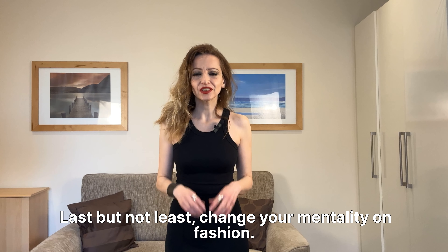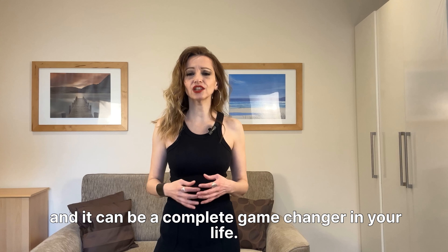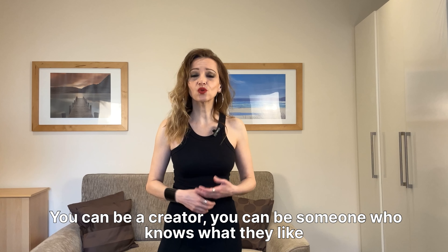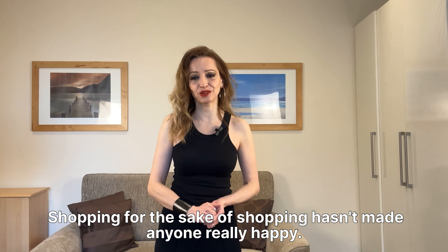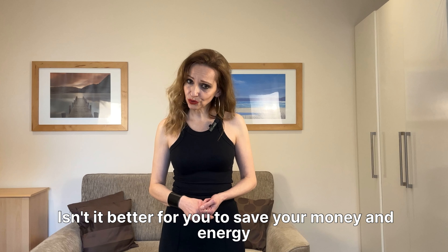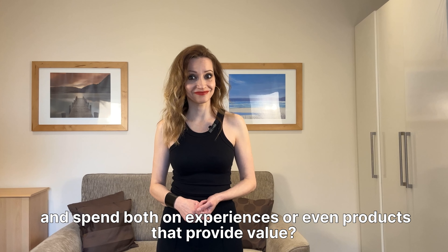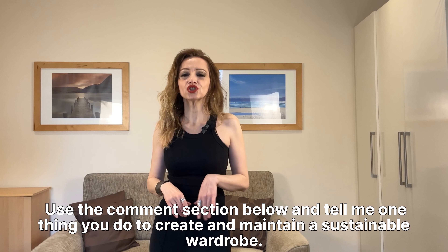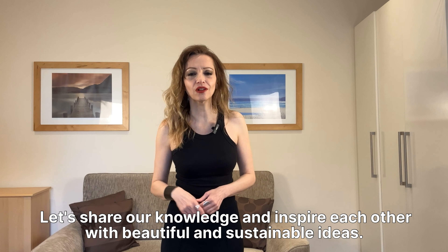Last but not least, step number eight: change your mentality on fashion. This is something that requires a lot of time and it can be a complete game changer in your life. You can be a consumer, but you can also be a conscious consumer — a creator, someone who knows what they like and knows how to value their everyday habits and belongings. Shopping for the sake of shopping hasn't made anyone really happy. Overconsumption is a phenomenon of our times, but does it bring happiness? Isn't it better to save your money and energy and spend both on experiences or products that provide real value? Use the comment section below and tell me one thing you do to create and maintain a sustainable wardrobe. Let's share our knowledge and inspire each other with beautiful and sustainable ideas.